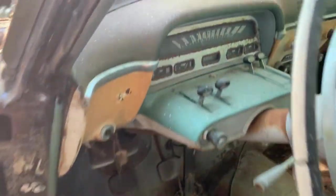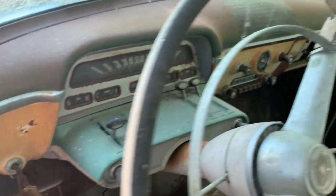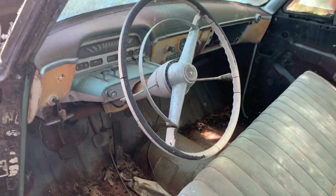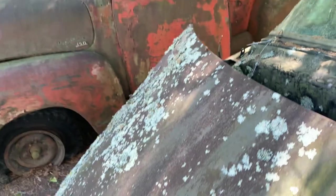Check that out — look at that dash, that's pretty cool too. Stick shift, three on the tree, maybe had overdrive too, who knows. The glass is still in good shape — it's hard to tell if it's frosted over or anything with all the stuff growing on it.